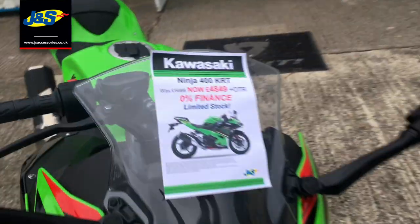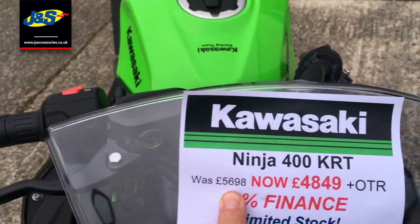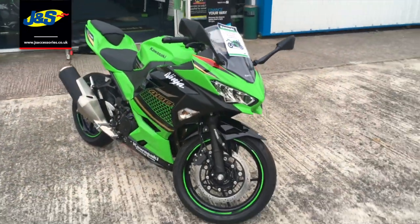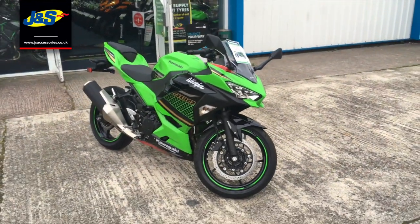It was £5698 and it's now £4849 plus on the road as mentioned, and there's also 0% finance available on these as well.